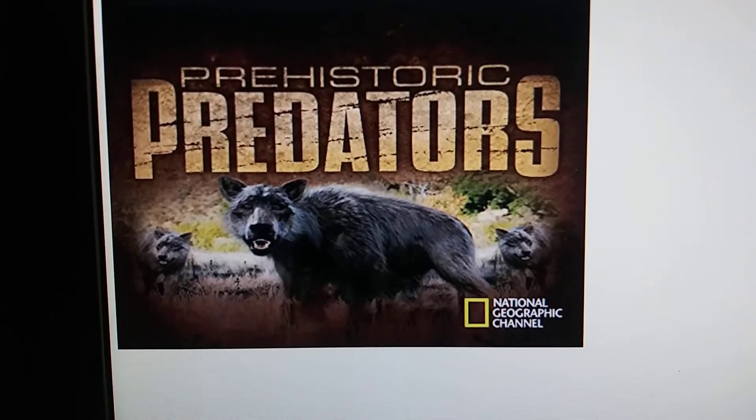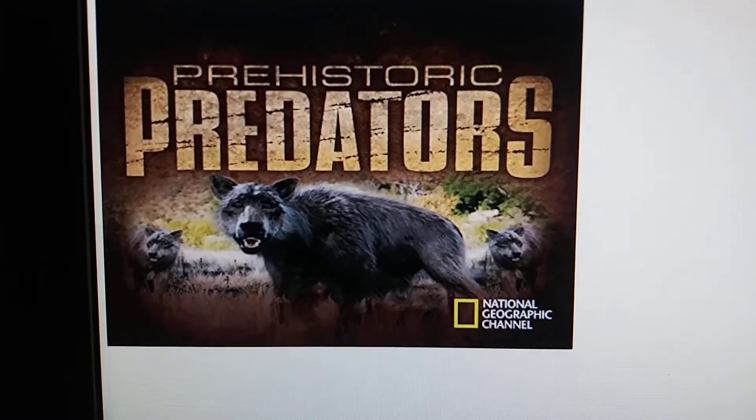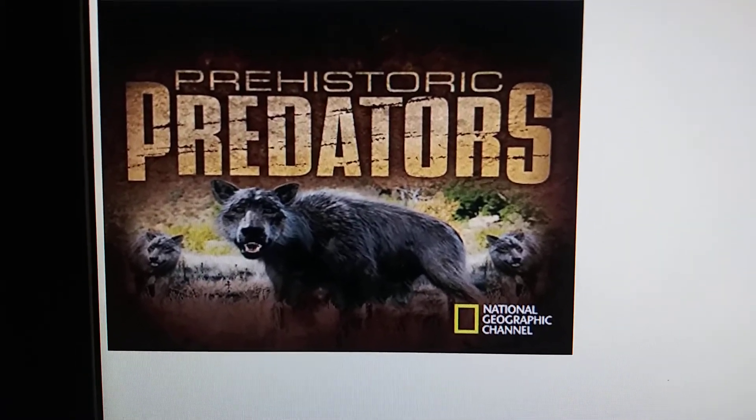Hello everyone! In today's review I'm doing a documentary review on a Cenozoic documentary, and it is Prehistoric Predators. The original channel is National Geographic. It is a documentary released from August 19th to November 7th in the year 2007. So here's a little bit of history on the Prehistoric Predators documentary.